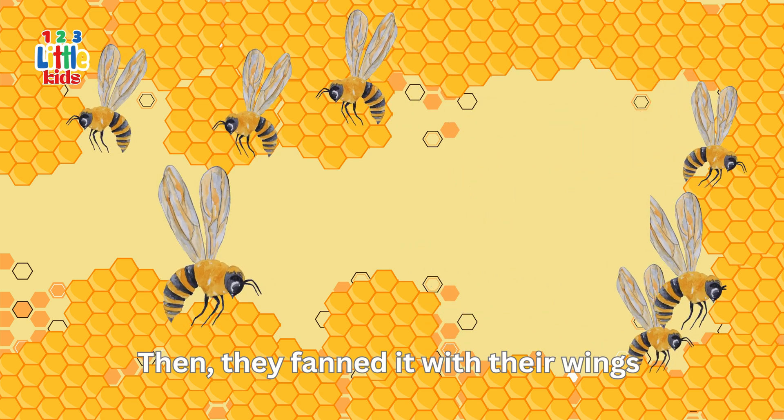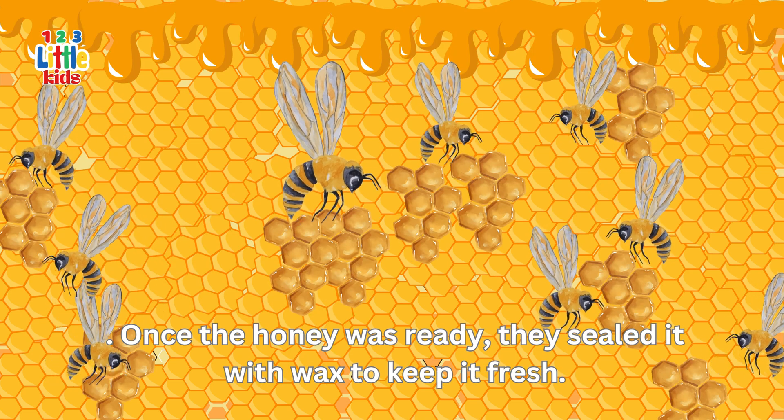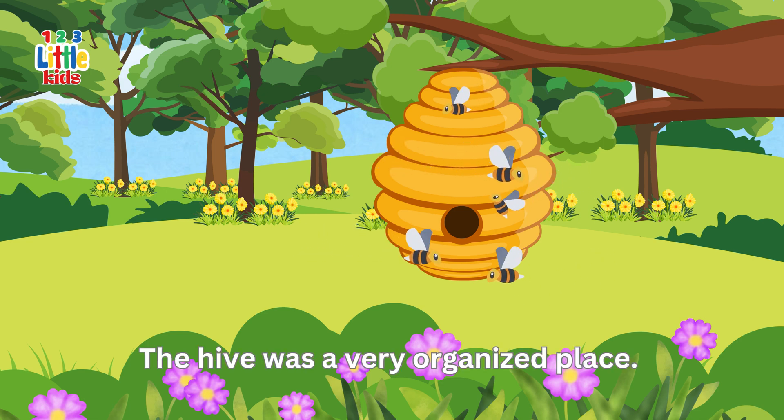Then they fanned it with their wings to make it thick and sweet. Once the honey was ready, they sealed it with wax to keep it fresh. The hive was a very organised place.